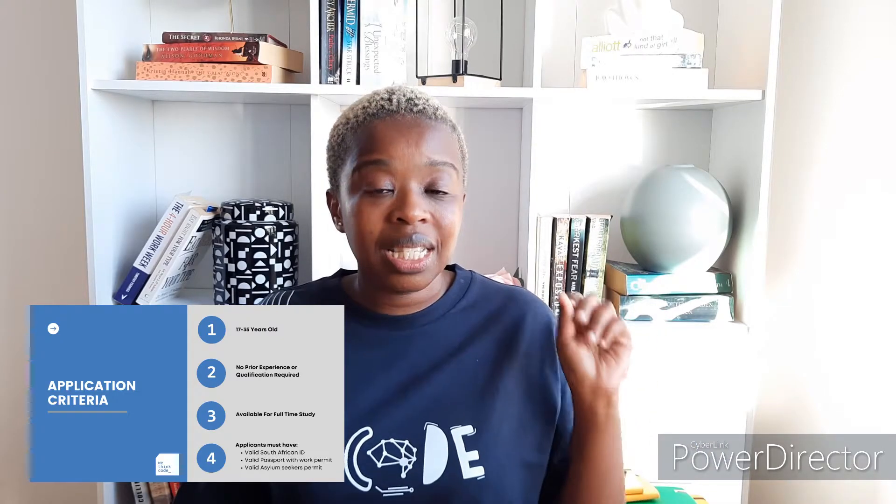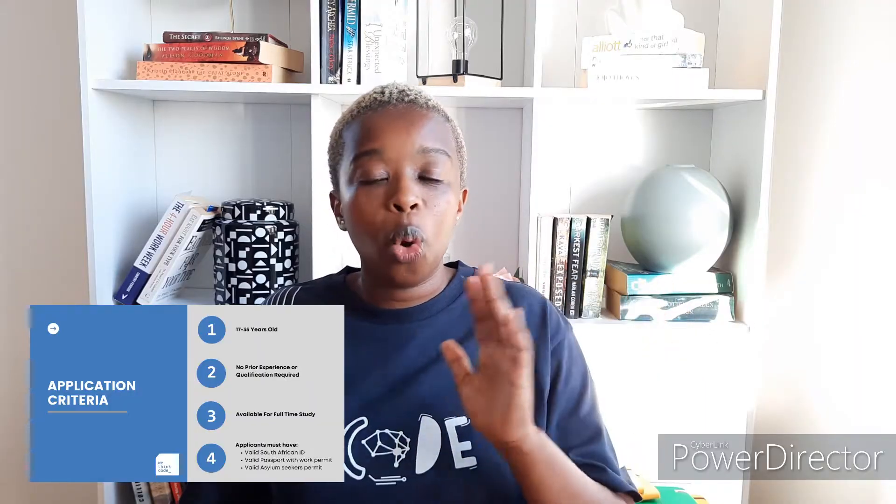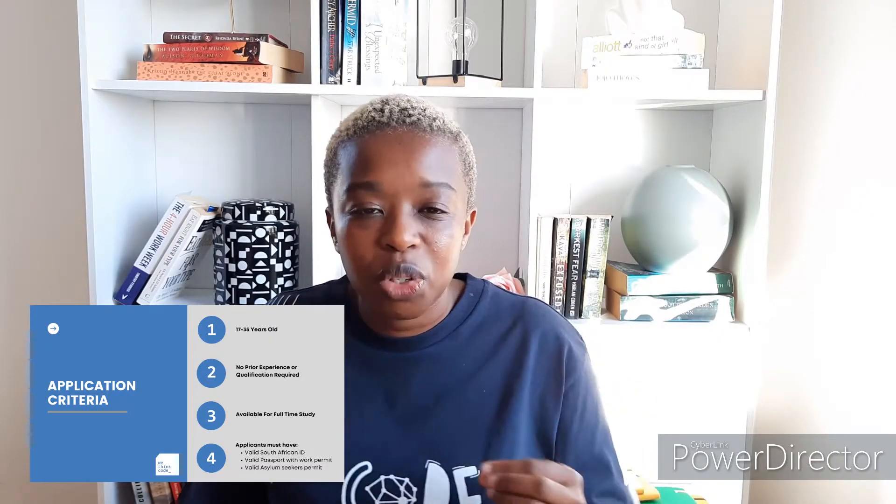The application criteria includes being between the ages of 17 and 35 at the time of application. There is no prior experience required — no prior coding experience and generally no prior work experience required. I wasn't asked to submit my CV, neither was I asked to submit my matric certificate or university degree. I was just required to complete the online assessment like everyone else. In terms of barriers to entry, this opportunity is accessible to most South Africans.